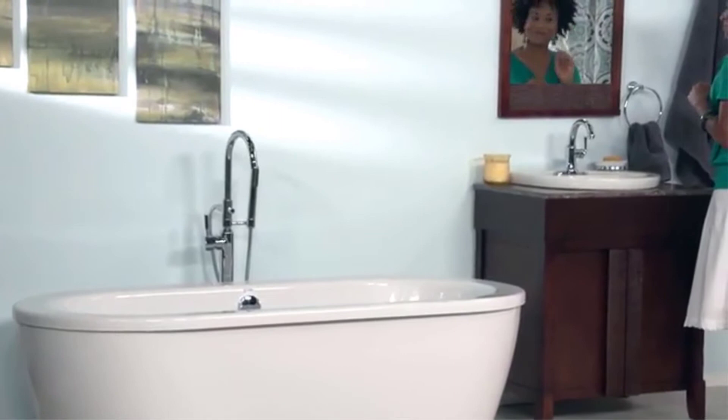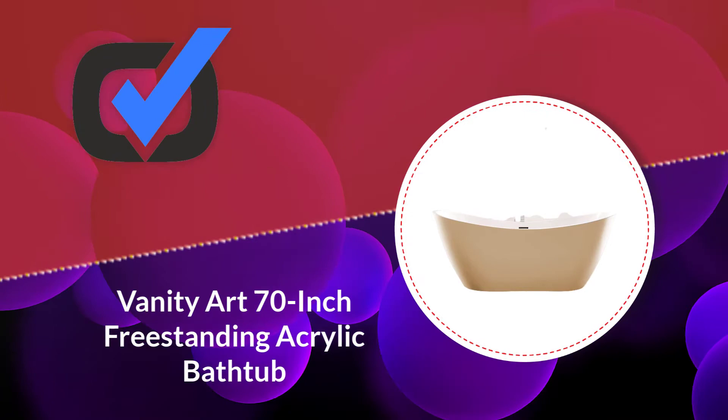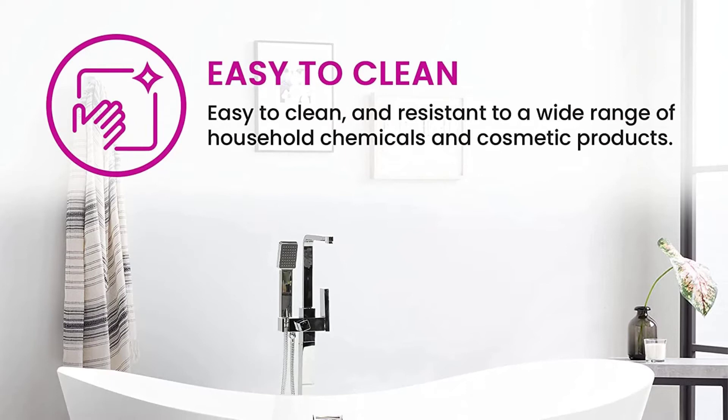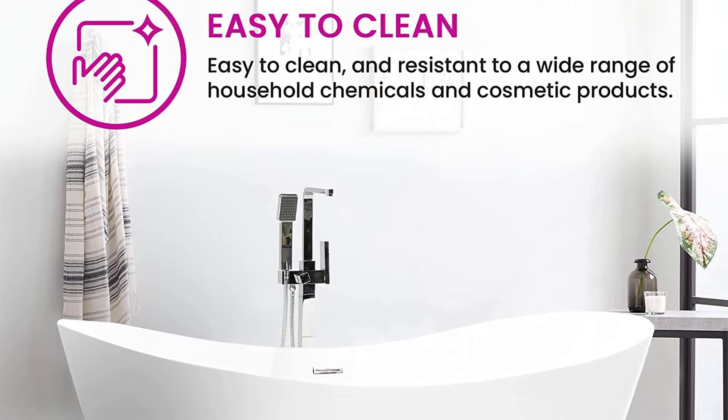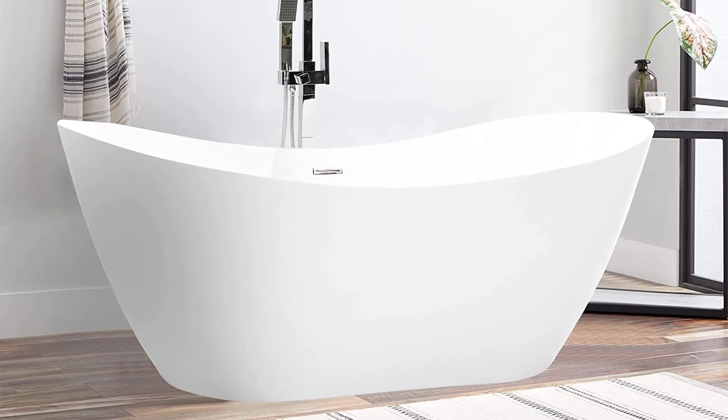Number two: Vanity Art 70-inch freestanding acrylic bathtub. Give yourself a pleasant bath in this freestanding tub by Vanity Art. It is spacious and deep enough to let you immerse your body, with dimensions of 70.1 x 31.5 x 28.3 inches. It is a highly durable tub with 100% high-gloss white acrylic walls reinforced with fiberglass for improved strength.